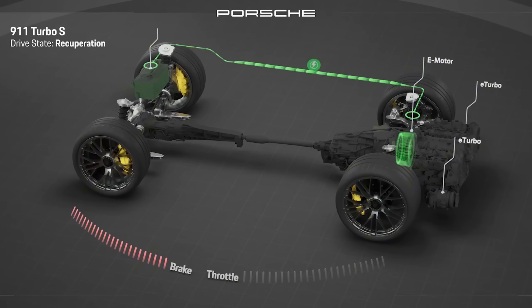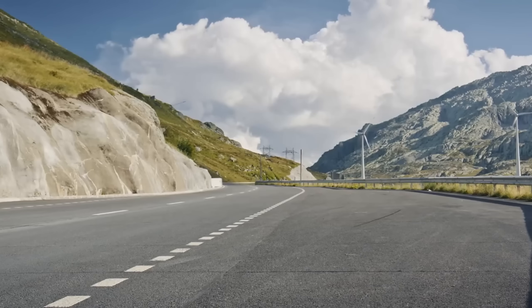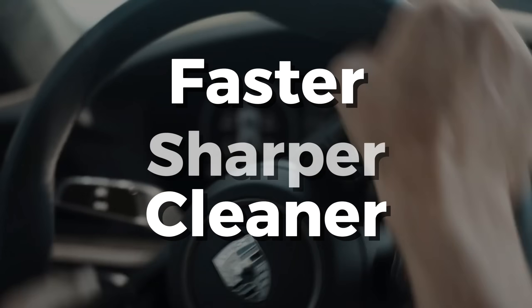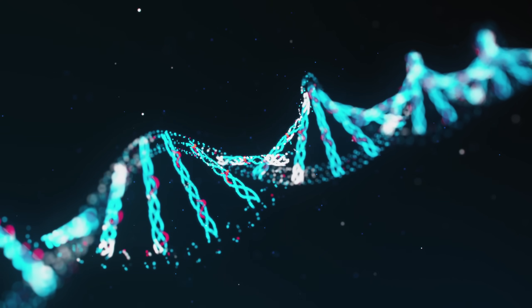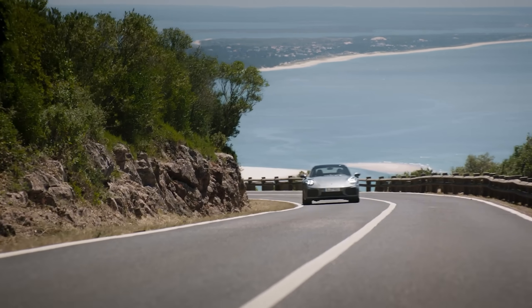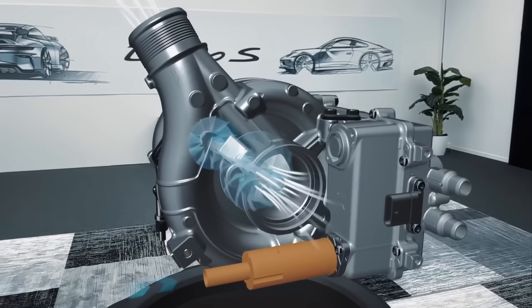Porsche claims the hybrid's electric assistance makes turbo lag practically vanish. The old Turbo S was already accused of being too good — acceleration so immediate it bordered on clinical — but this new one is faster, cleaner, and sharper in response. It's Porsche telling us they can fix the thing that wasn't broken. The hybrid system isn't just about speed; it's about rewriting the DNA of the Turbo S. You're no longer just riding a wave of boost — you're riding boost plus volts.